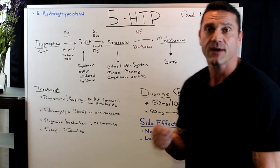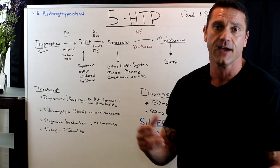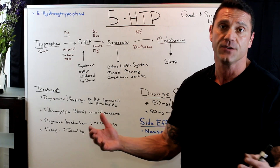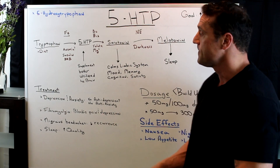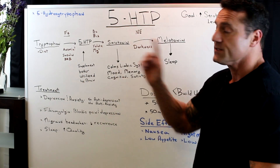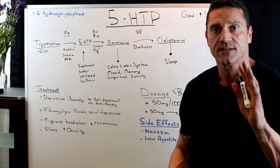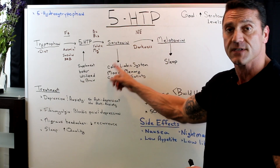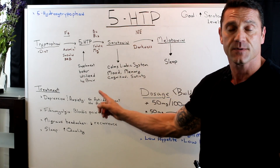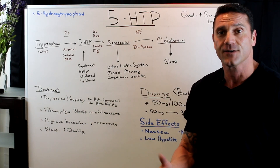This is why I recommend 5-HTP as a supplement as opposed to tryptophan — because the brain utilizes 5-HTP better, up to 70 percent. The ultimate goal is to increase serotonin levels, because serotonin is the brain chemical that calms the limbic system. It helps with mood, memory, cognition, and satiety — it helps calm hunger.